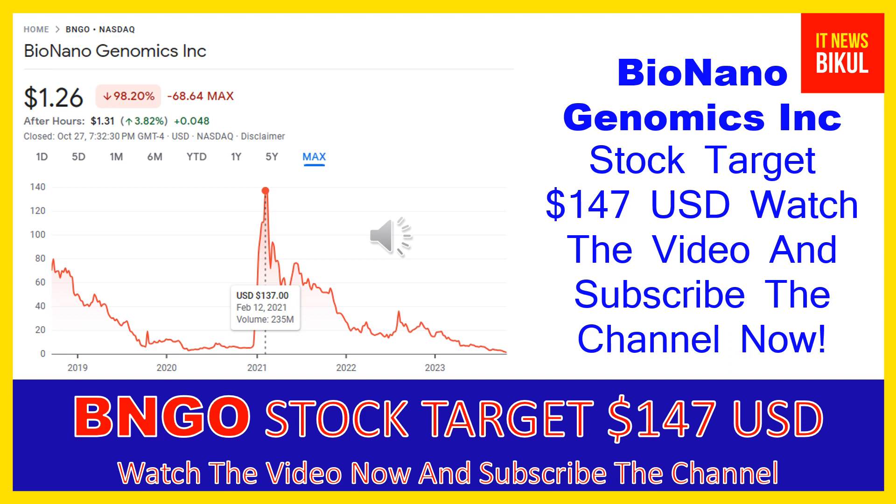The company also provides Saphyr and Bionano compute servers and NxClinical software, which offers one system for analysis and interpretation of genomic variants from microarray and next-generation sequencing data for cytogenetics and molecular genetics. In addition, it offers testing and laboratory services including FirstStepDx Plus, a chromosomal microarray for identifying an underlying genetic cause in individuals with autism spectrum disorder, developmental delay, intellectual disability, and Fragile X syndrome testing services.